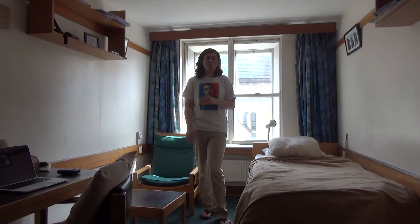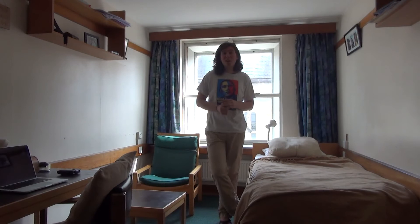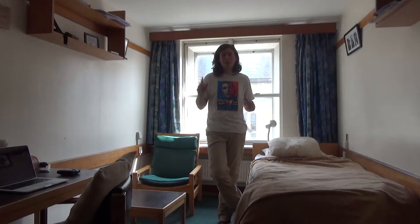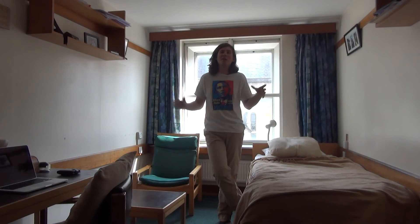With regard to bringing your own TV, if you do, you'll need to buy a TV licence. Most people don't because a lot of people don't end up finding the time to watch lots of TV. There's a big room called the JCR which has a massive TV that everyone can go into — they put on the big sports games and popular TV shows. That's another communal aspect of Teddy Hall and college life.